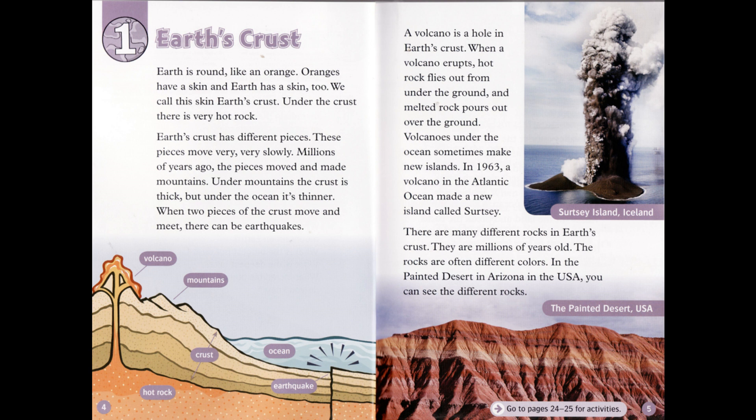Chapter 1: Earth's Crust. Earth is round, like an orange. Oranges have a skin, and Earth has a skin too. We call this skin Earth's crust. Under the crust, there is very hot rock. Earth's crust has different pieces. These pieces move very, very slowly. Millions of years ago, the pieces moved and made mountains. Under mountains the crust is thick, but under the ocean it's thinner.